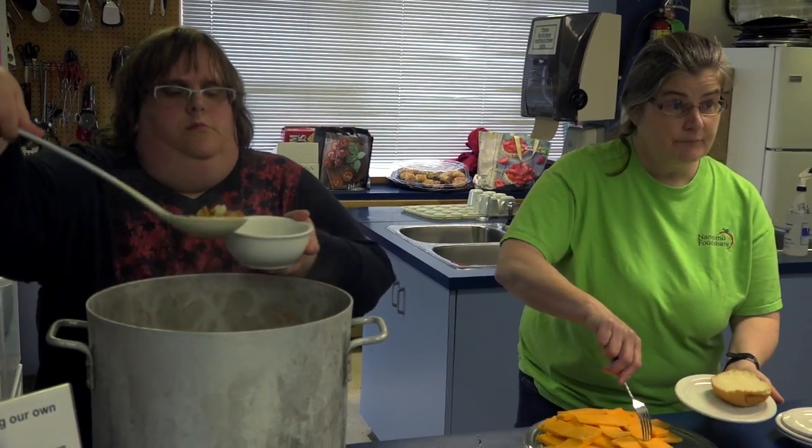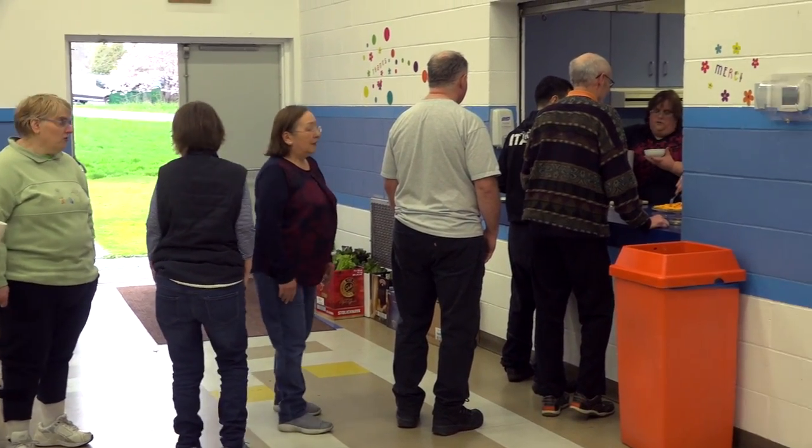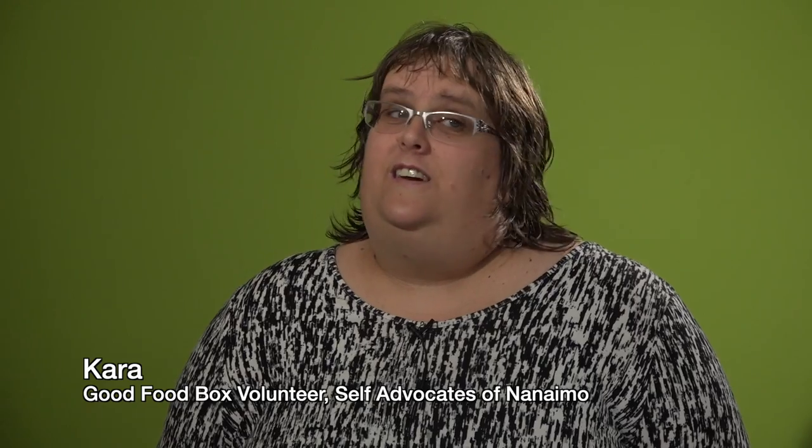I like volunteering for the Good Food Box because it's a sense of community, it's having friends, and it's usually a laugh or two.